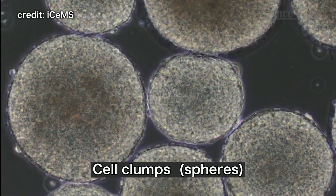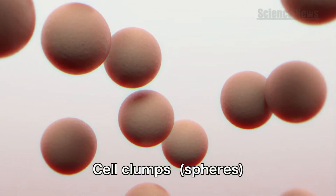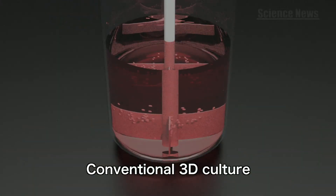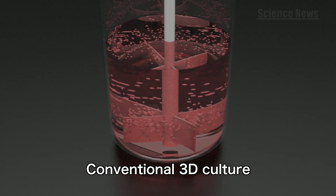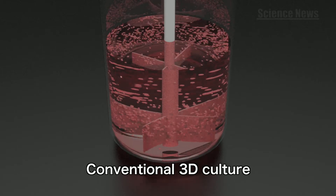Three-dimensional cell culture is a method by which clumps or spheres of stem cells are suspended in a culture medium. However, if these spheres are left unattended, they sink to the bottom, so the culture medium needs to be stirred. But stirring can damage or alter these delicate stem cells.